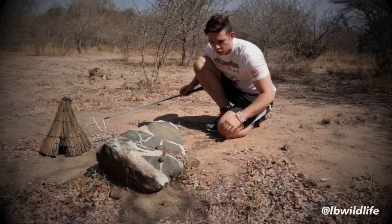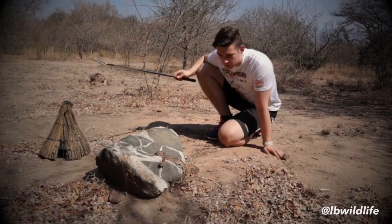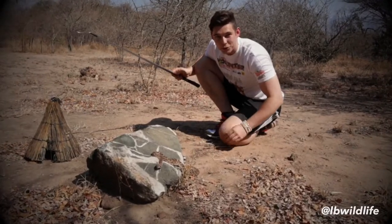The western diamondback rattlesnake. I don't know why people keep these as a pet because this one here is highly venomous, and here in Africa there's no anti-venom for this snake.